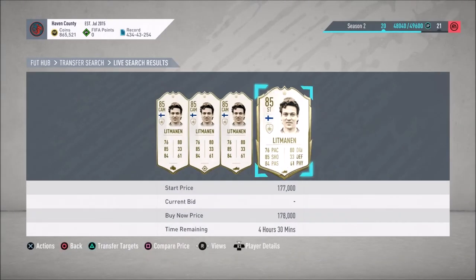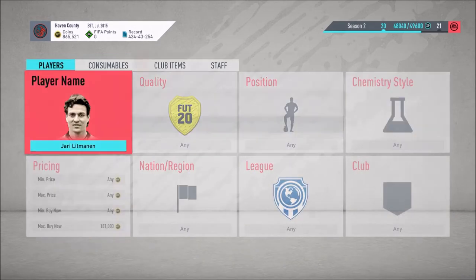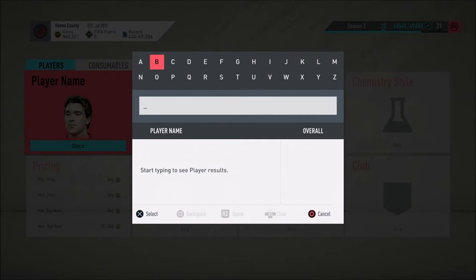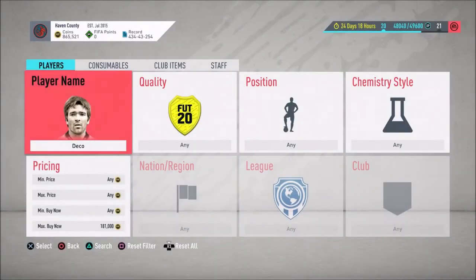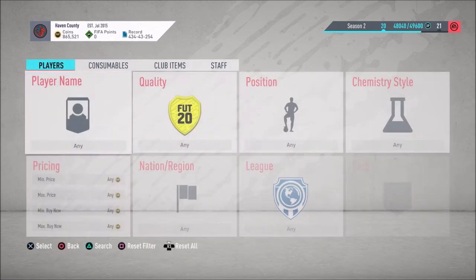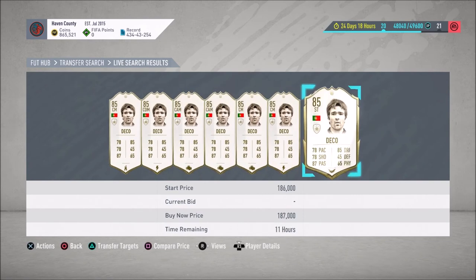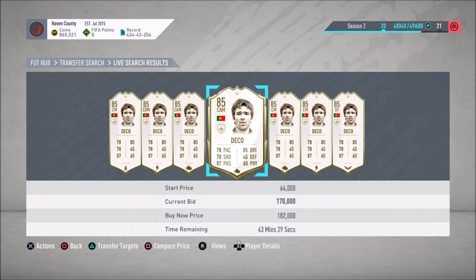Interestingly, the cheapest Litman on the market is a fresh card. Litman is not somebody people necessarily go out to get — his card isn't that meta. But he will still sell at the lower end of the price range. A lot of these icons aren't players everyone puts in their Weekend League team, but sometimes you just get lucky and find somebody listed way cheap.